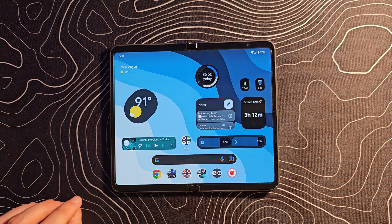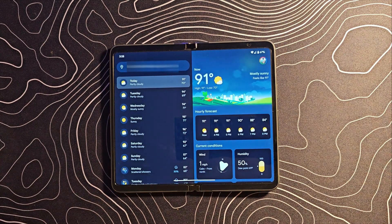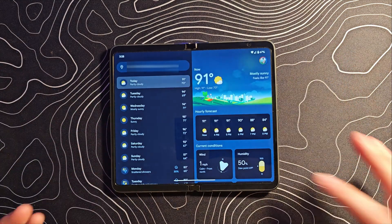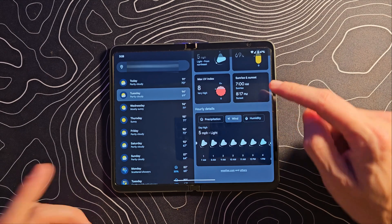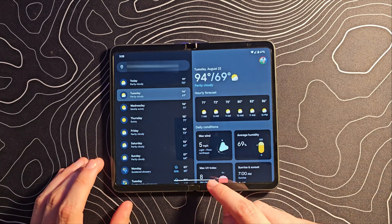We'll start there to get it out of the way, and that is Google's weather application. If you open this thing up, I absolutely love how it looks. It is my favorite weather app on the market right now. Unfortunately, it's only on the Pixel Fold. I do hope that later on it arrives on other devices as well, because it's really pretty, looks great on the larger screen, lots of information — just a really solid app.